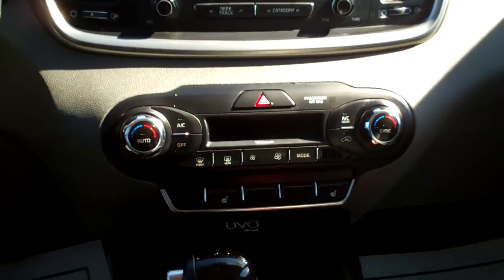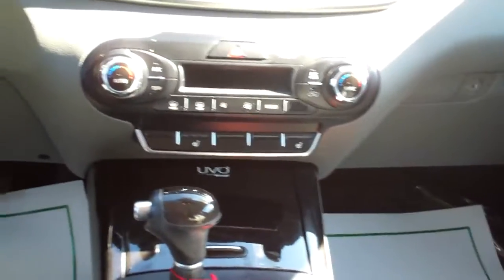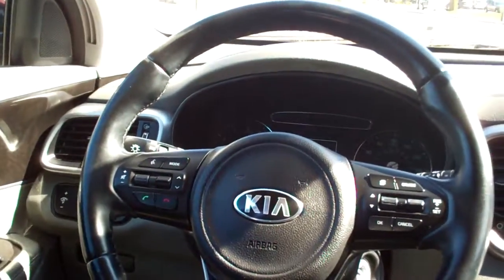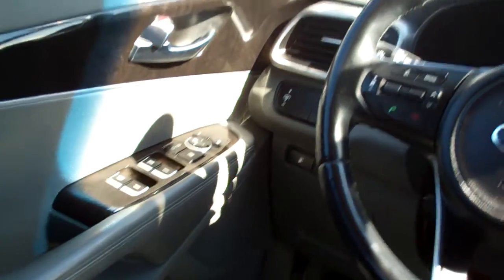Dual automatic climate control, heated front seats, auto shift, UVO by Microsoft, cupholders, radio and cruise control on the steering wheel along with Bluetooth. Power windows, door locks, mirrors, you've got power driver's seat, analog gauges — nice, nice car.